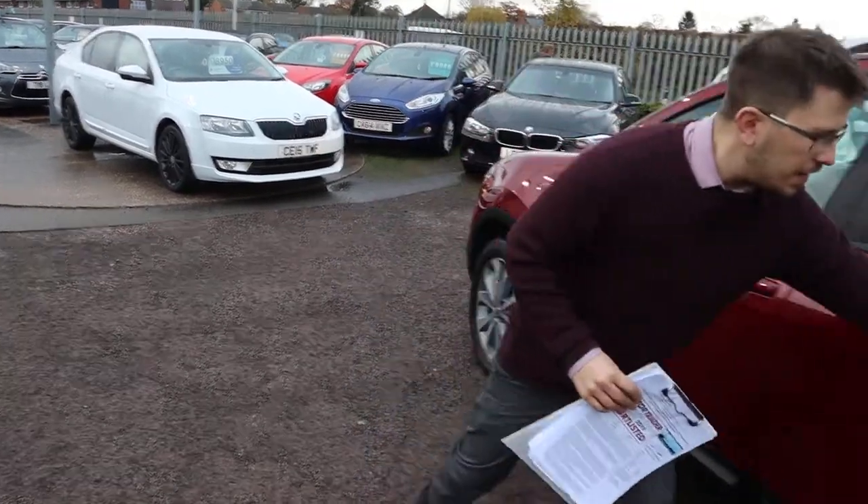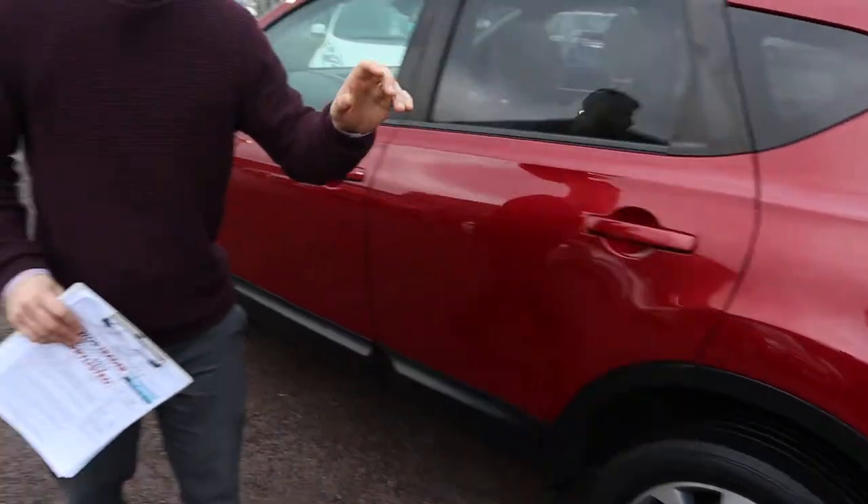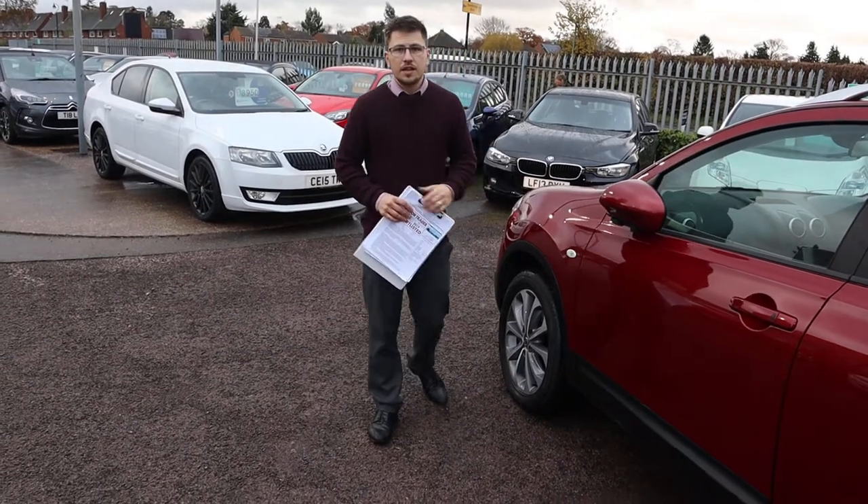This isn't going to hang around for long. That interior is a thing of beauty. Give us a call — it's 01926 267813. Get yourself a new car.